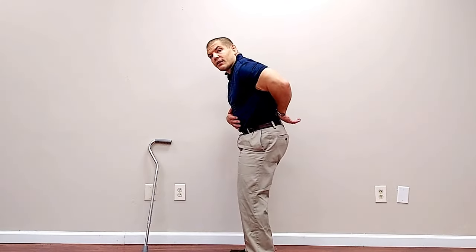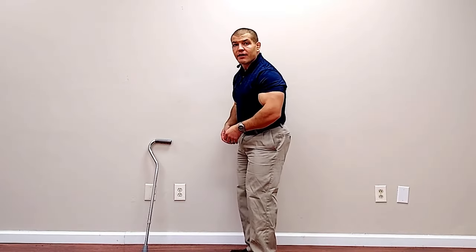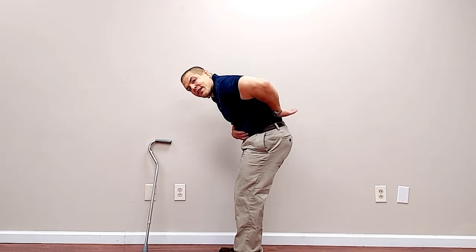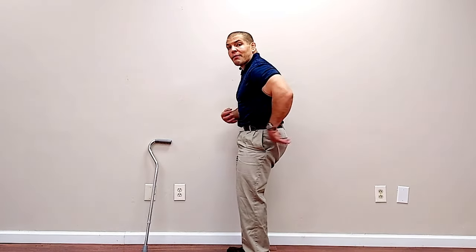The stretches you want to do are things that round out your lower back, like sitting in a chair and bending forwards, or doing a child's pose where you rock back on all fours. Anything that flattens your back and lengthens the muscles in the back is good for spinal stenosis. Additionally, abdominal strengthening exercises where you tighten your core or pull your belly button in to help flatten the back using your own muscles are also beneficial.